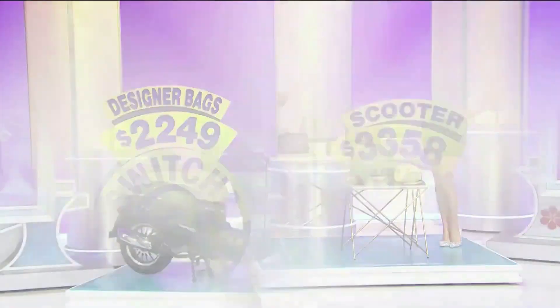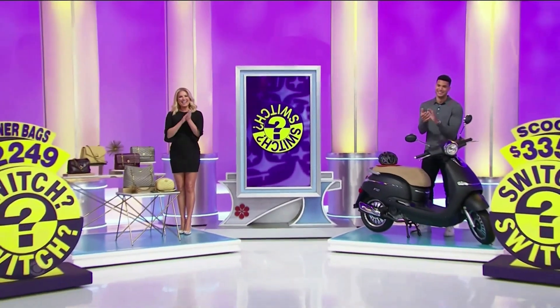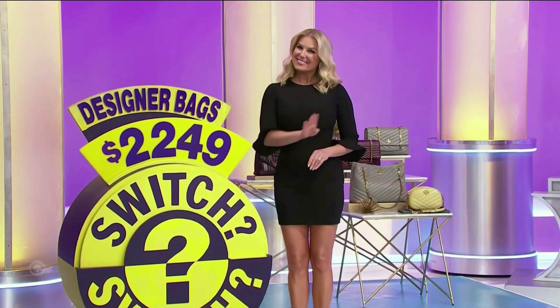And then second, Pullman included. So, we're playing a game called Designer Bags of 2249.